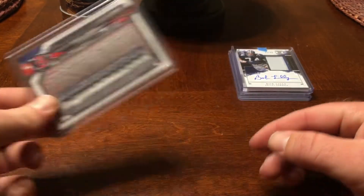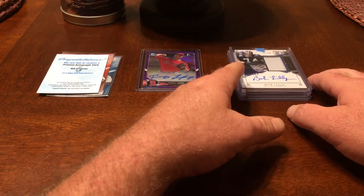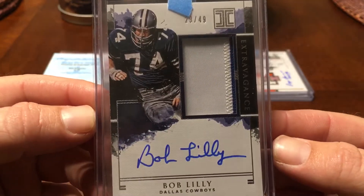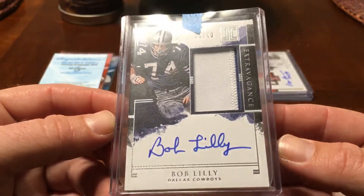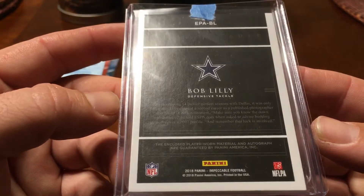Then we were in a break of Impeccable Football. We had the Cowboys and we actually won the Browns too — crazy break there. For the Cowboys our pickup was a Bob Lilly out of 49, from the Extravagance series. That's kind of cool — this one is actually player-worn material.